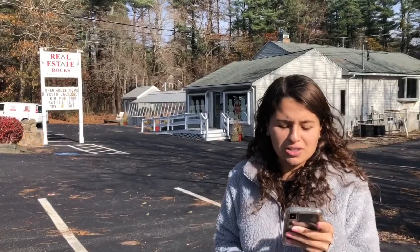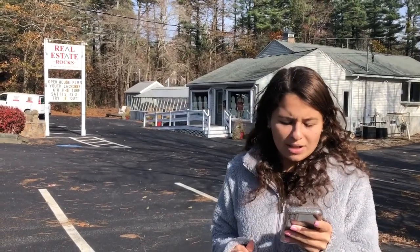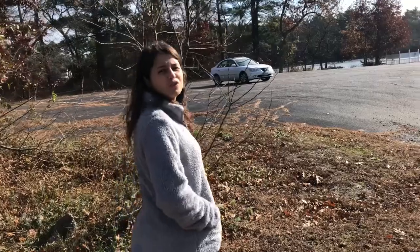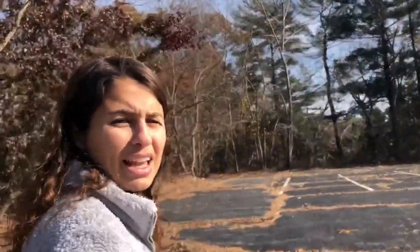Behind me is Real Estate Rocks Headquarters. It was opened in 2010. For future listings, the number one result when you Google their website was in Mendon for $989,500. If you search their featured homes, it was in Duxbury for $2,450,000. Real Estate Rocks helps fund many events in the Pembroke area, like Pembroke Fireworks and the Pembroke Tree Lighting.